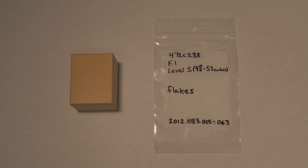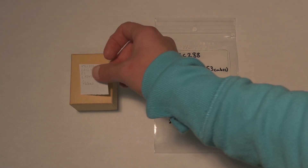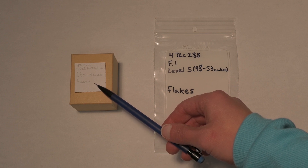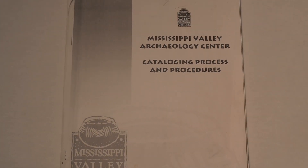As we catalog, we put artifacts from the same category into a bag or box and write a label on it. We also put a tag inside it in case anything happens to the bag or box. We write on the tag in pencil, just like our catalog form. We use archival paper that's acid-free and doesn't get yellow or brittle over time. Some items are labeled individually. Here at MVAC, we have detailed instructions in a cataloging manual to make sure we follow good practices and are consistent with procedures.